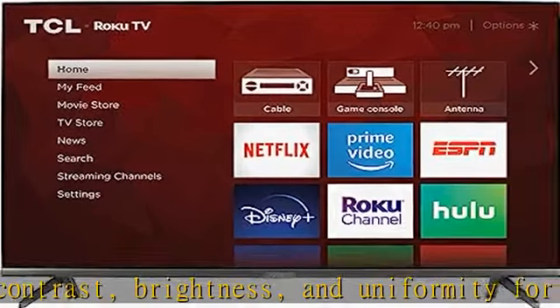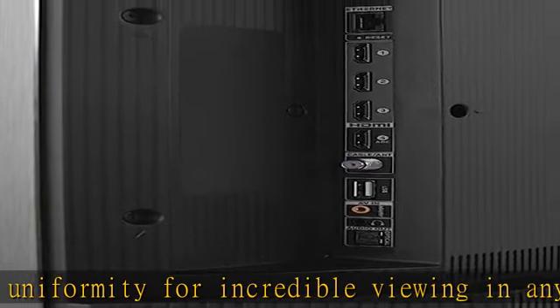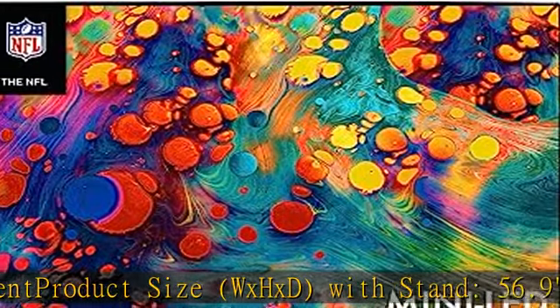Quantum Dot Technology delivers better brightness and wider color volume. Contrast control zones: contrast is individually optimized across up to 240 localized zones for striking contrast between bright and dark areas of the image.